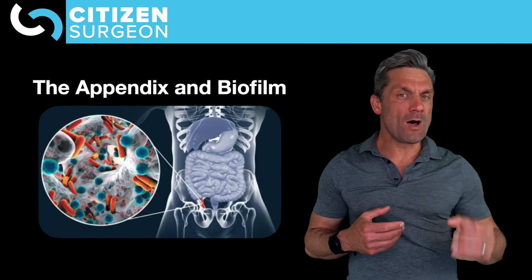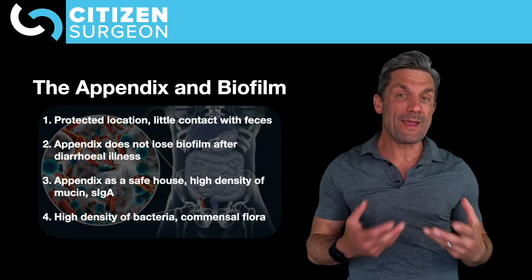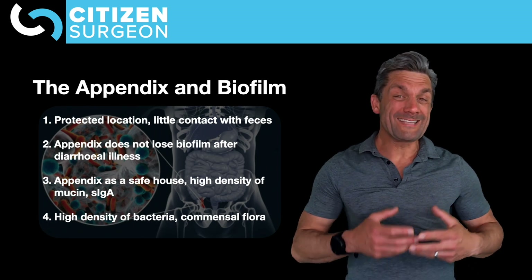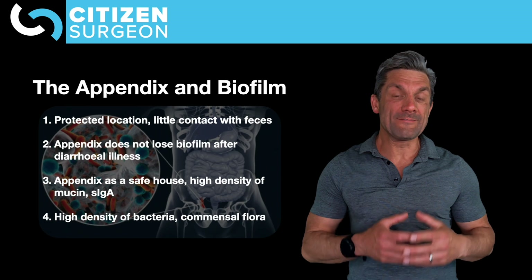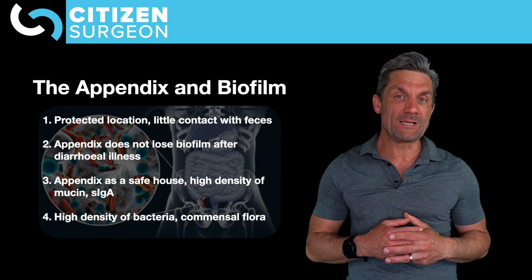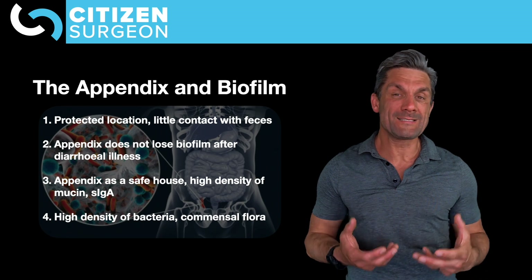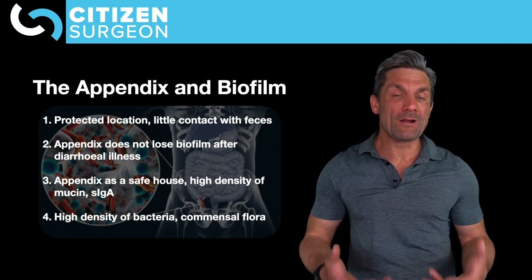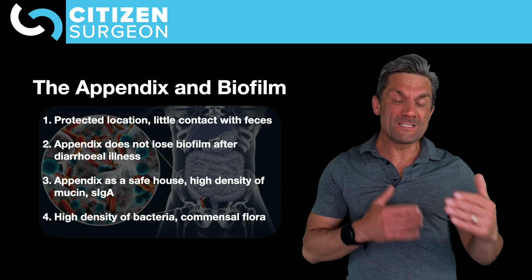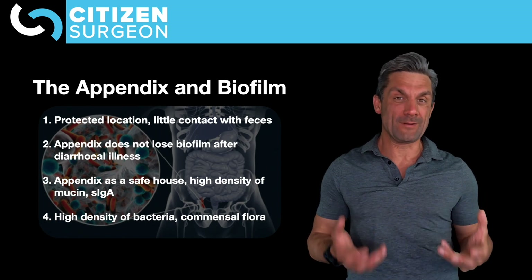To review the relationship between the appendix and biofilms: the appendix has a small, narrow lumen protected from feces, so commensal bacteria are spared after diarrheal illness. As a safe house, it has a high density of secretory IgA — immunoglobulin A — as well as mucin-producing goblet cells. It's the secretory IgA with mucin that helps produce healthy biofilms. Finally, there's a high density of commensal bacteria within the appendix — the bacteria we want lining our gut with that healthy biofilm.